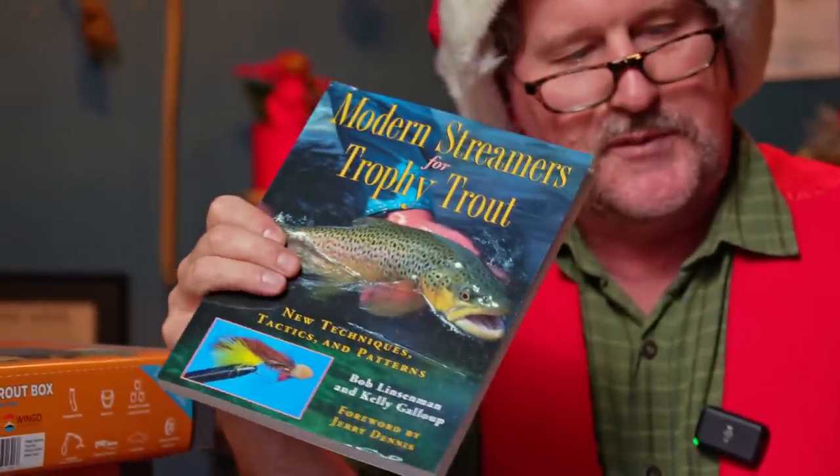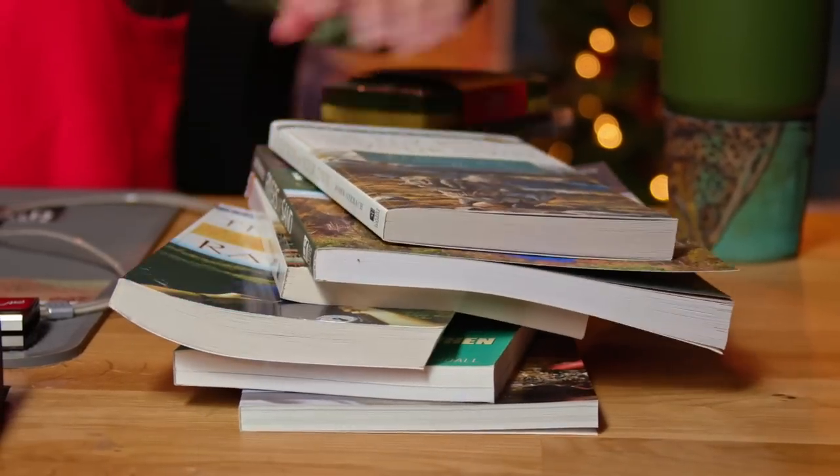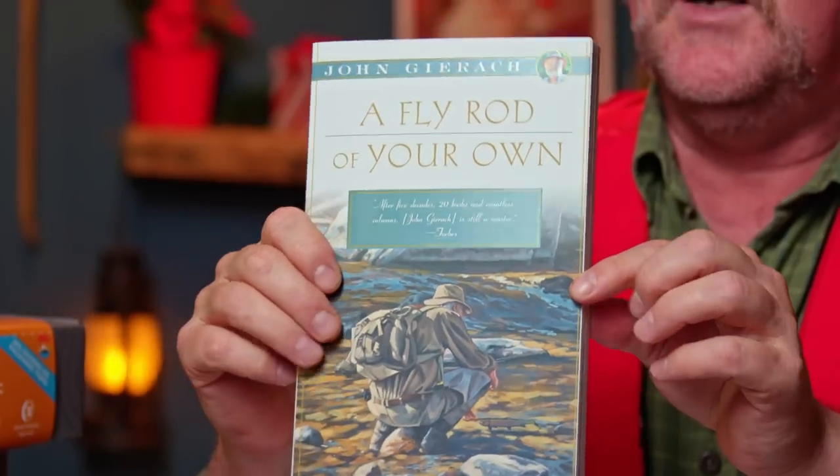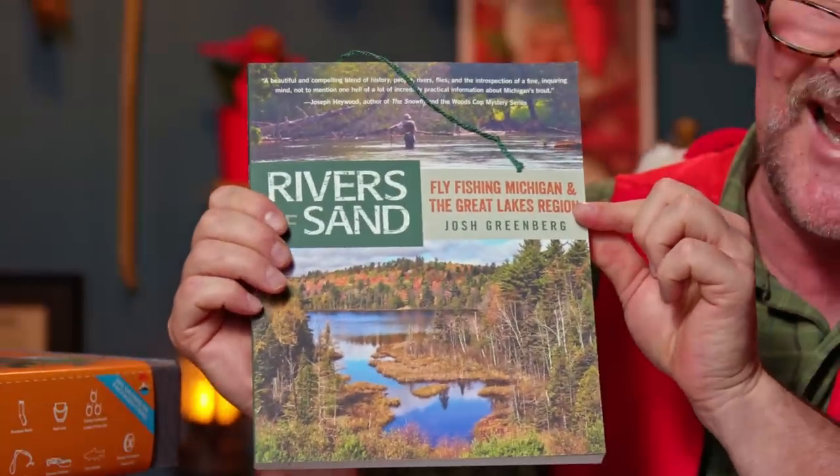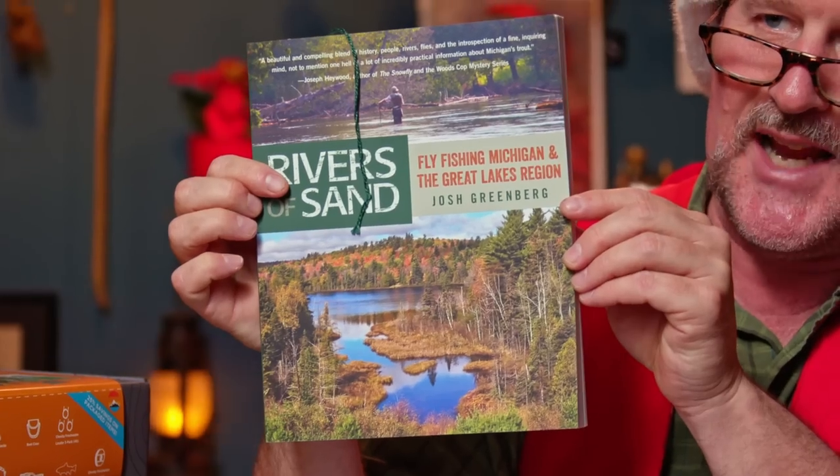Fly fishing books — you know how I feel about books. We've got classic modern streamers for trophy trout, technical books, small books — just all kinds of books. You can go to our book department and check them out. A great holiday gift item is a John Gerak book — he's been called the Mark Twain of fly fishing, and for good reason. You can check out all the John Gerak books at madriveroutfitters.com. And then kind of a sleeper book I'm a big fan of: Rivers of Sand by our good friend Josh Greenberg, especially if folks fish in Michigan. It's been around for a little bit, but still not all that well known, and it's a fantastic read.